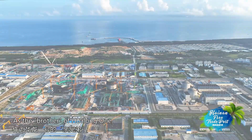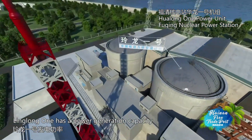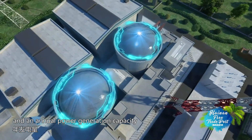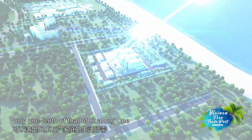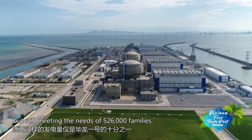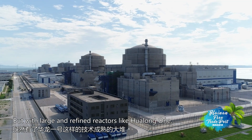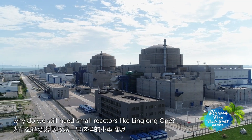As the brother of Hualong-1, Linglong-1 has a power generation capacity of 125,000 kilowatts and an annual power generation capacity of 1 billion kilowatt-hours — only one-tenth of that of Hualong-1, but still meeting the needs of 526,000 families. But with large and refined reactors like Hualong-1 already available, why do we still need small reactors like Linglong-1?